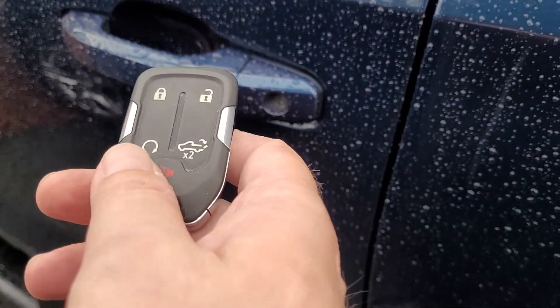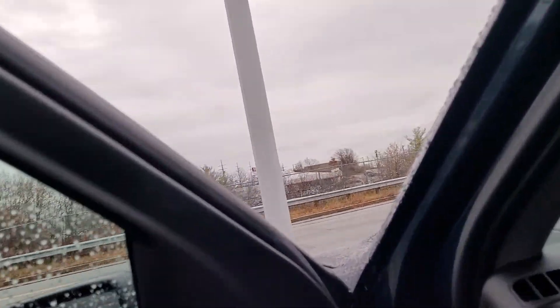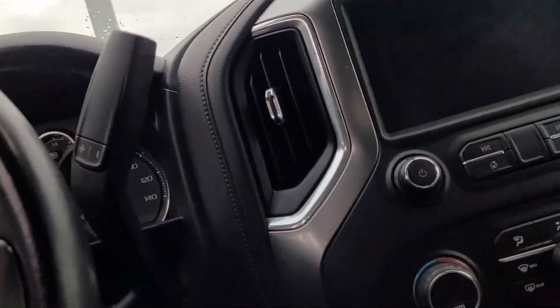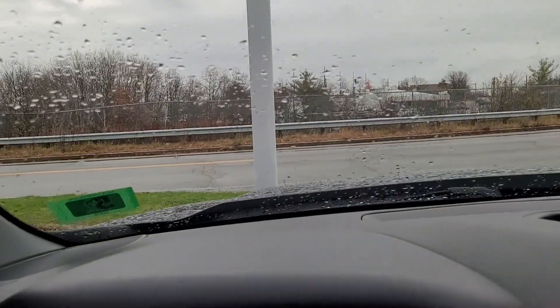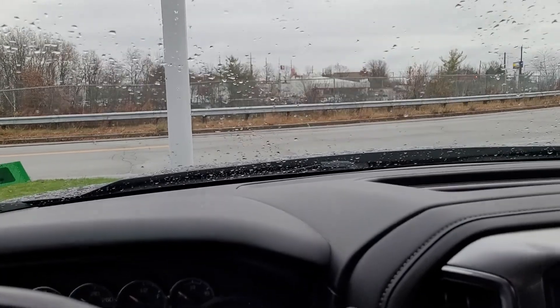We have a remote engine start right here, and it looks like we have a power tailgate lock as well. Step on up. So unlike the Ridgeline, you are a king on your throne on this one — you're up high. This is a truck.